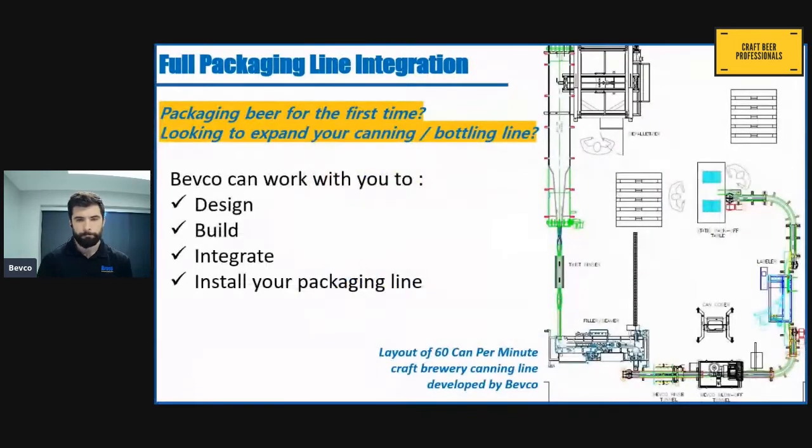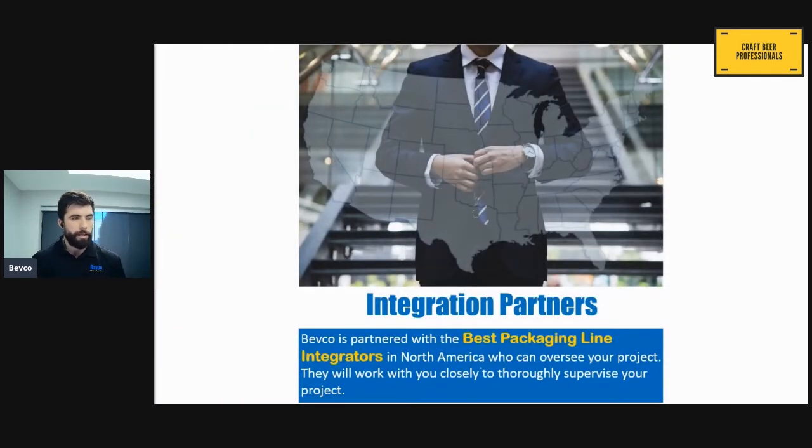Here's another example of a packaging line that we developed — this is a canning line at a rate of 60 cans per minute for a local brewery. We coordinated with the customer to come up with the design and layout for the line, built some of the conveyor and other packaging equipment, integrated equipment from other OEMs, and installed the line. In developing or expanding canning or bottling lines, we can provide a full range of services. We've got integration partners located all across North America who can provide project management and on-site support.